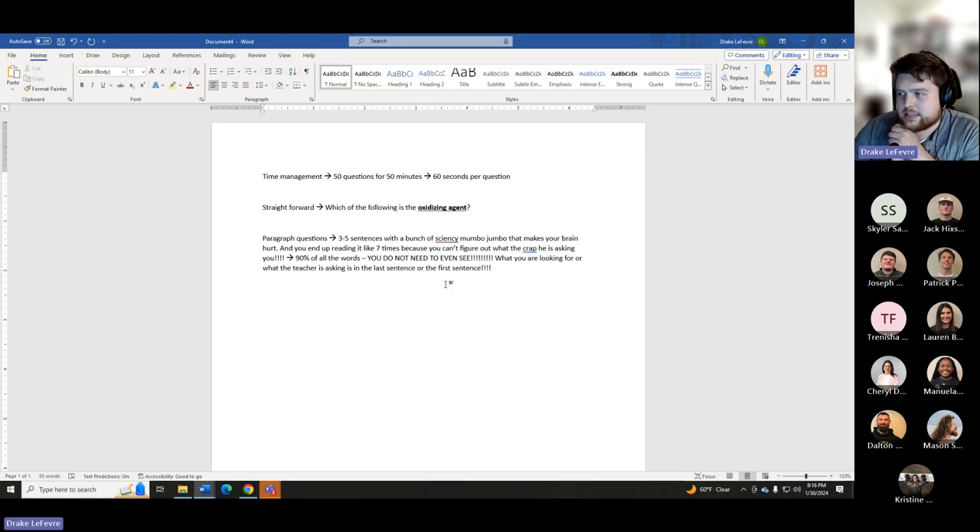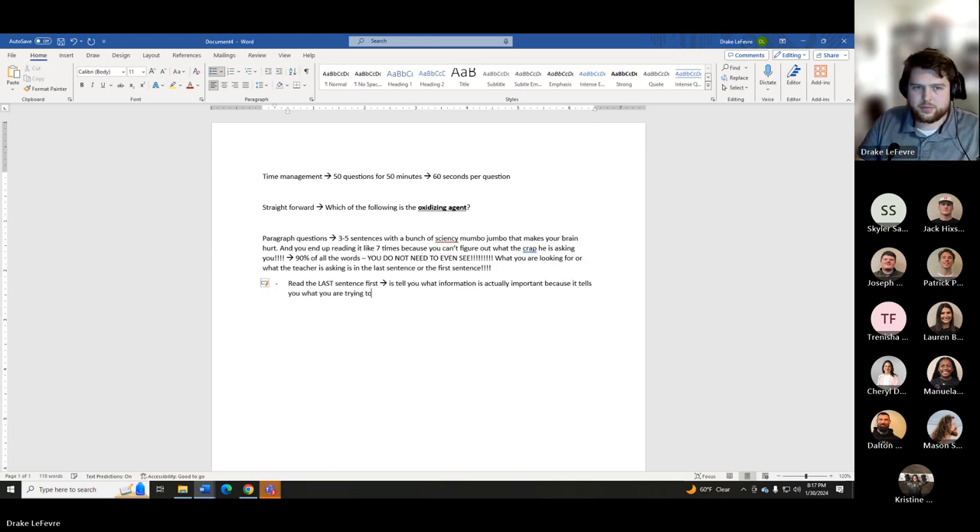In a timed exam like this, the very first thing I do if I see a paragraph: I read the first sentence, then skip everything else and read the last sentence. Sometimes I'll skip the whole thing and just read the last sentence first. Reading the last sentence first tells you what information is actually important, because it tells you what you are trying to answer.